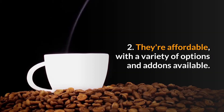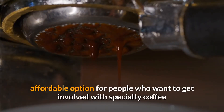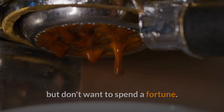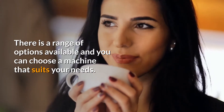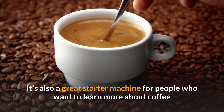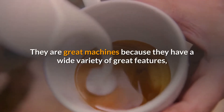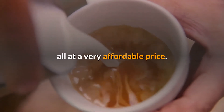2. They're affordable, with a variety of options and add-ons available. Pod machines are a great, affordable option for people who want to get involved with specialty coffee but don't want to spend a fortune. There is a range of options available, and you can choose a machine that suits your needs. It's also a great starter machine for people who want to learn more about coffee, with a wide variety of features all at a very affordable price.